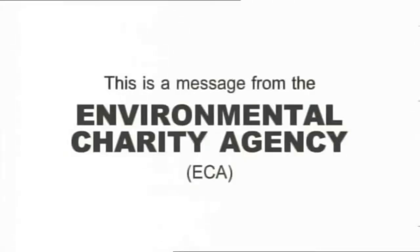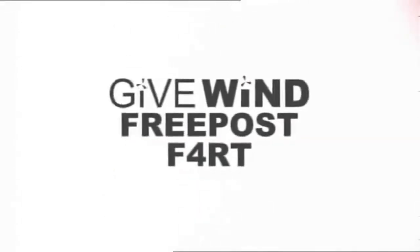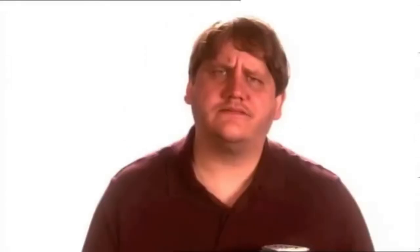Please spare a moment to listen to this message from the Environmental Charity Agency. Britain's wind farms need your wind. Imagine if everybody in Britain spared just one bum trump for charity — those 64 million air biscuits would be enough to keep our wind farms going for years to come. So pick up one of these special Give Wind jars, fill it with a quick fanfare from the trouser trumpet, seal it and send it to us at this free post address. How do the wind farms use your farts? I don't know — we didn't really look into it. I mean they'll probably just plant them or something. Please, send us your blanket rippers. Remember, every guff counts. Give wind.